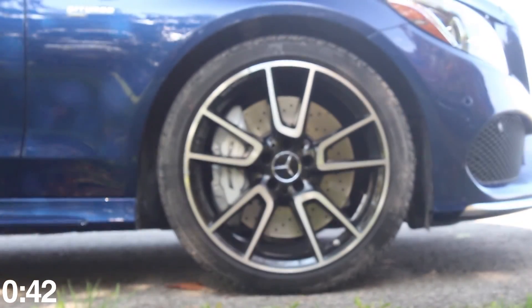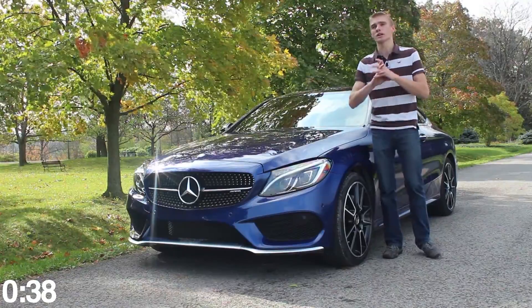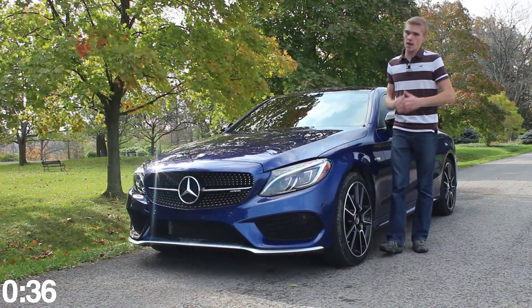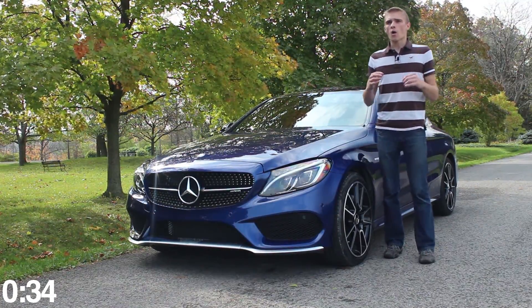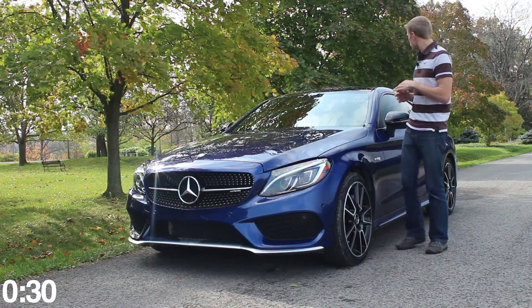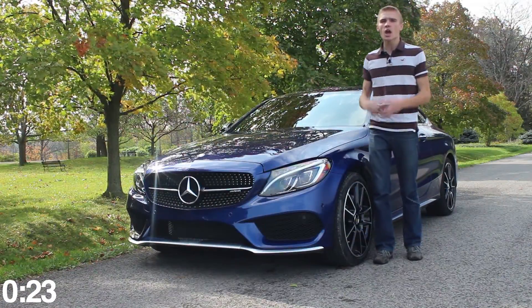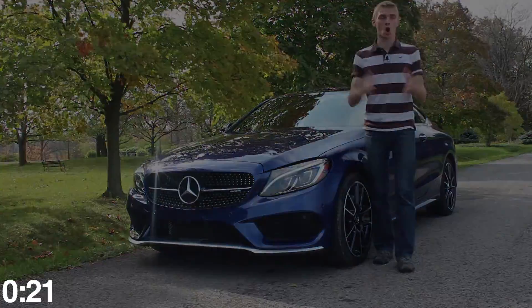A very common thing with AMG is giant brake calipers. This one has huge brake calipers and the stopping power is immense. It's an amazing car. A few weeks ago I drove the AMG GTS and I loved it, but this car doesn't look anywhere near as extravagant and in-your-face as an AMG GTS. So I didn't know what to expect, but getting in this, you step on the pedal and it just goes.